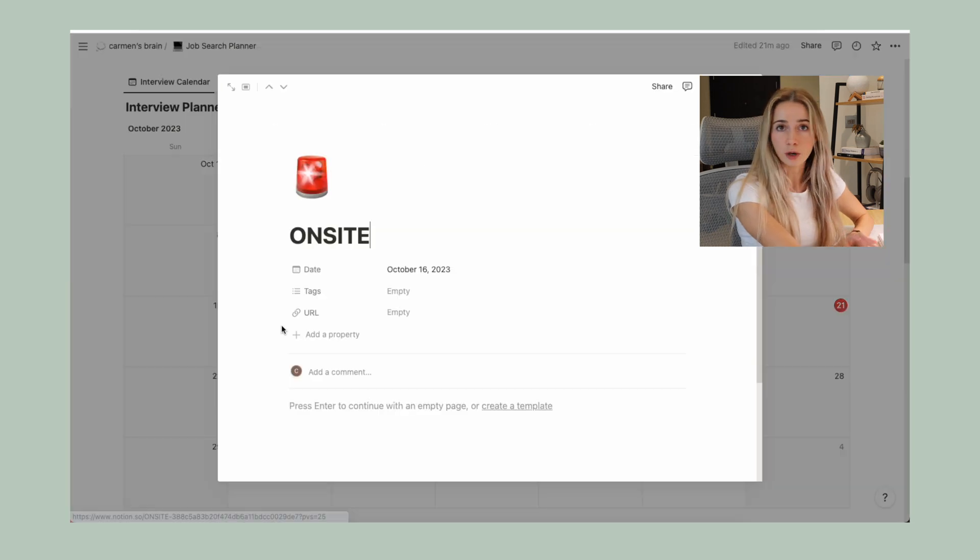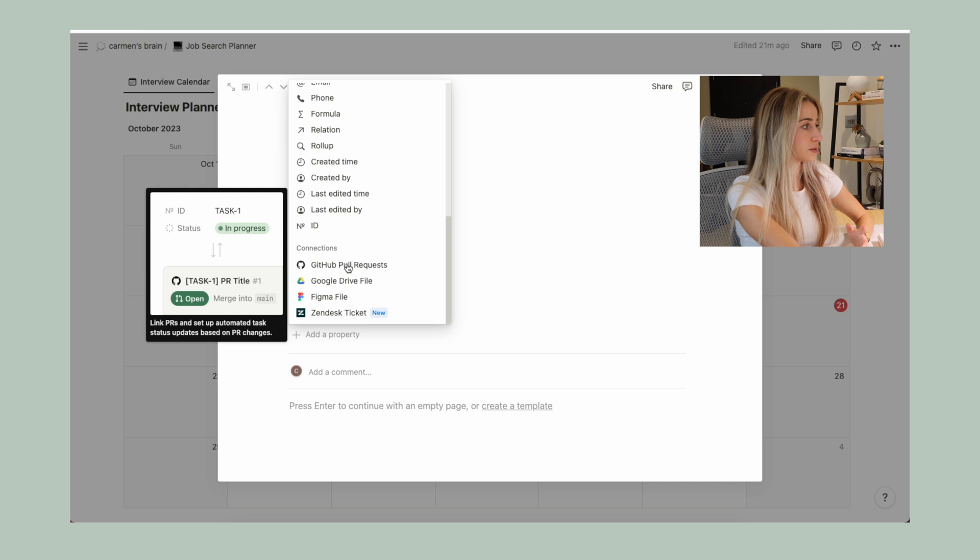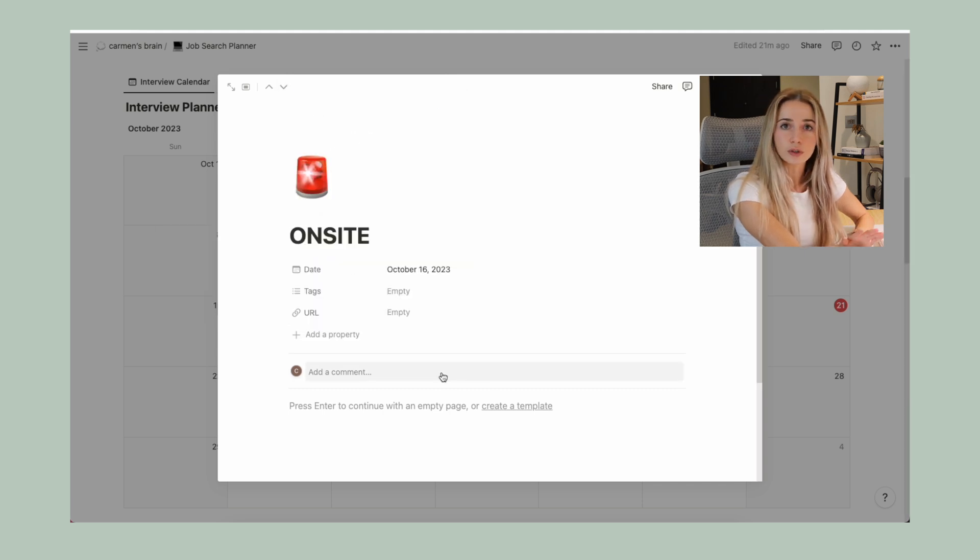If you open one of these calendar entries, you can add a lot of properties to them — for example, the URL of the Zoom call or Google Meet, or the email of the person you're going to talk to. This is useful if you want to have all the information in one place.